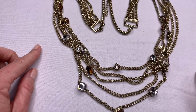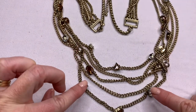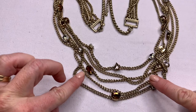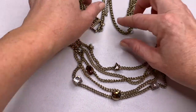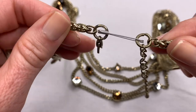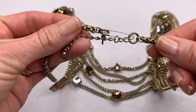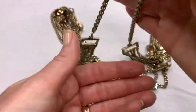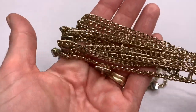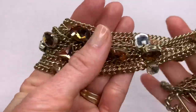I was excited about this necklace at first because I saw all these pretty little crystal rhinestone stations, but then I noticed the clasp is broken and someone put a safety clip there. You could wear it like this, but I'm going to put this in the craft lot so somebody can either wear it or repurpose it.